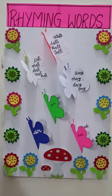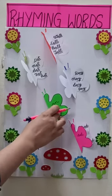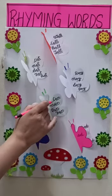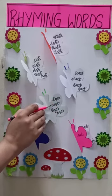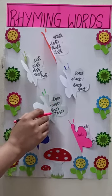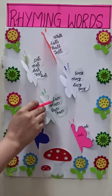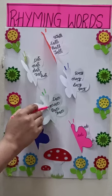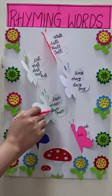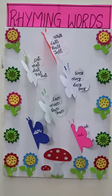Now, this is the next butterfly. A-N: can, man, pan, fan. Speak up: can, man, pan, fan.